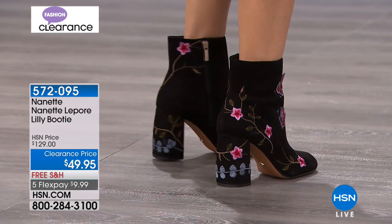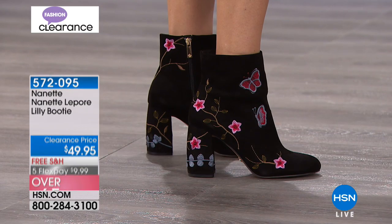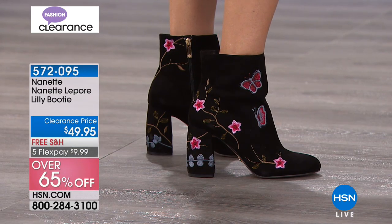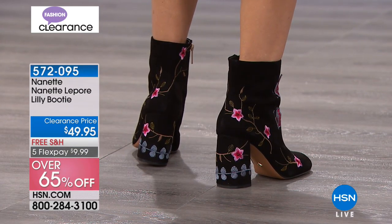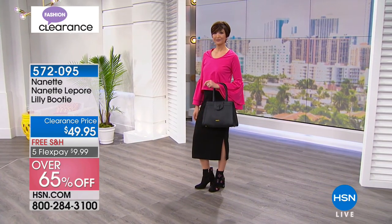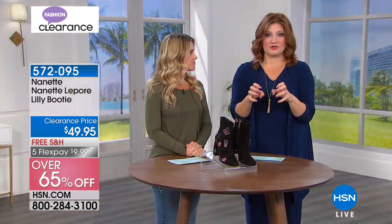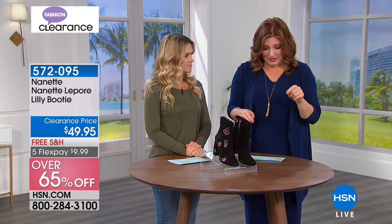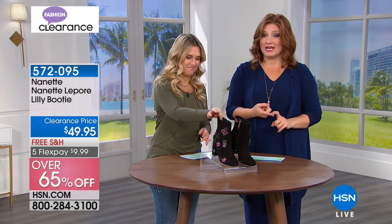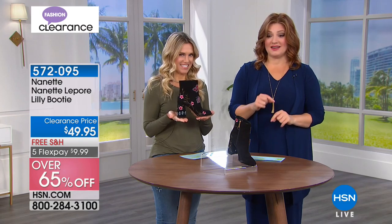We're going to move into this incredible designer, Nanette Lepore. I have loved her fashions and followed her for such a long time, and I was really excited that she was here at HSN — a big designer out in the marketplace. To get her exclusive designs here, she did a special capsule collection for us. We originally launched these at $129.95, and now we're on clearance pricing at $49.95.